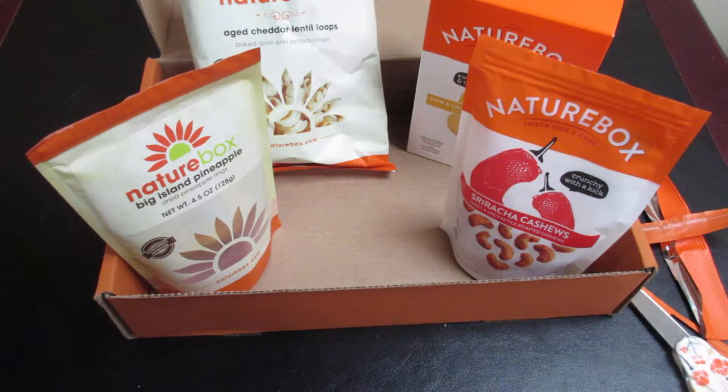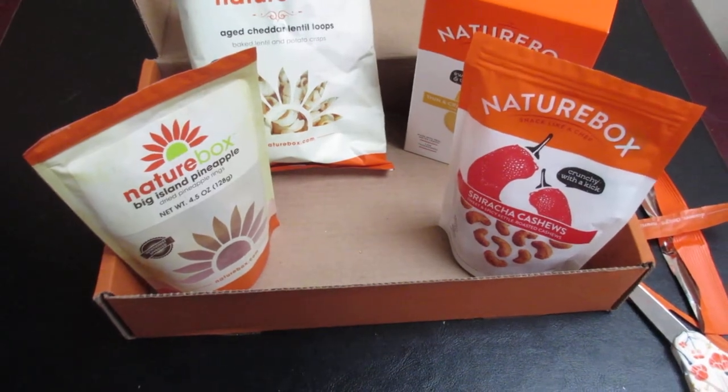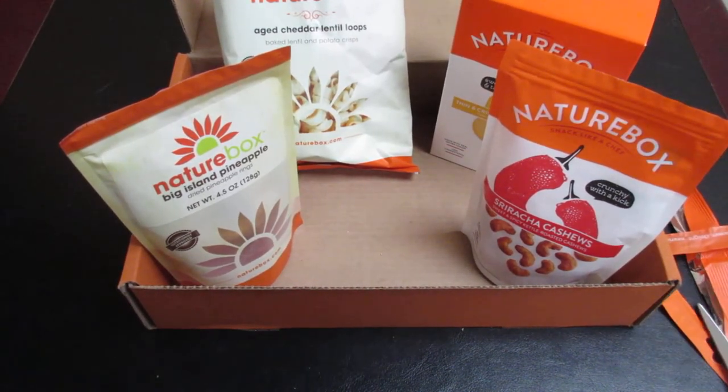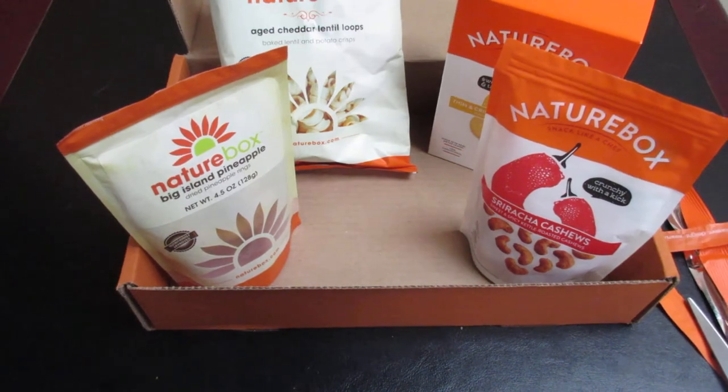I am very happy with this box and I can't wait till we get next month's box to see what we get. I'll put in the description box below a review from my friends trying out these products as well. Thank you very much for joining me today and let's see what we can get into next time — bye-bye!